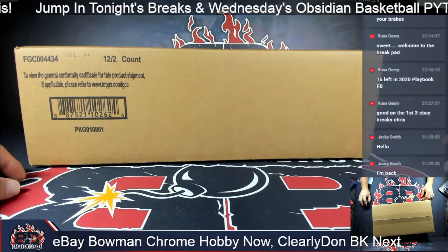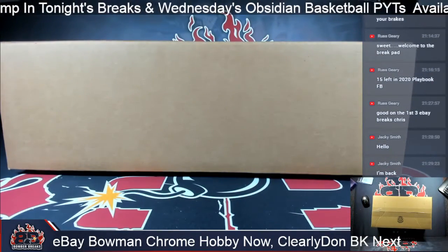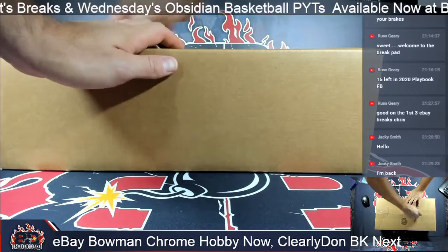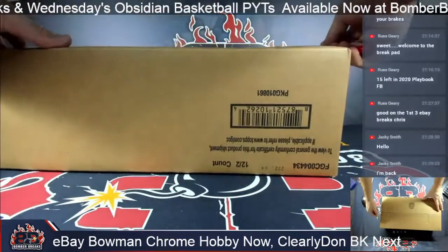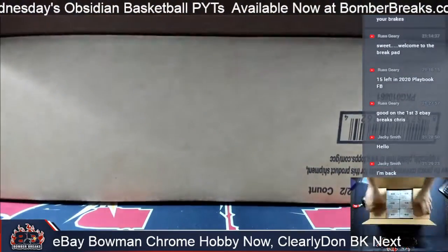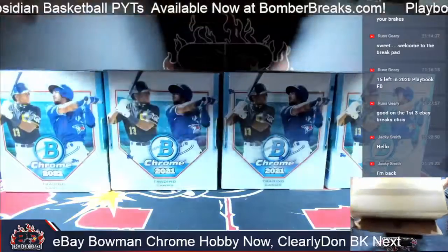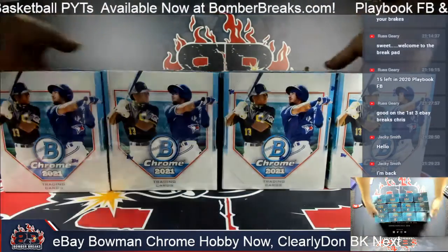The first break tonight for the eBay group is going to be this Bowman Chrome Hobby Case. Let's go ahead and open this up and pick four boxes. This one here is a brand new sealed case. Came out Sunday — we were doing breaks of this last week and had a lot of fun. A lot of good boxes. Prospects. I love reading the backs, where these guys are from, and the Bowman Briefings are always my favorite.